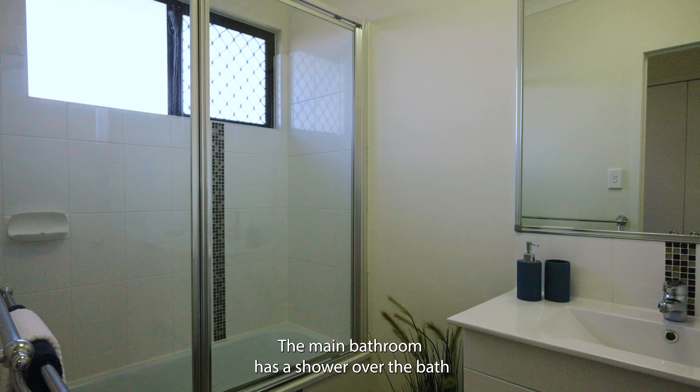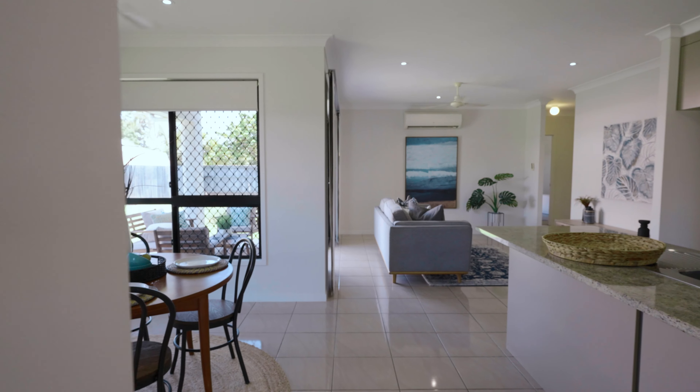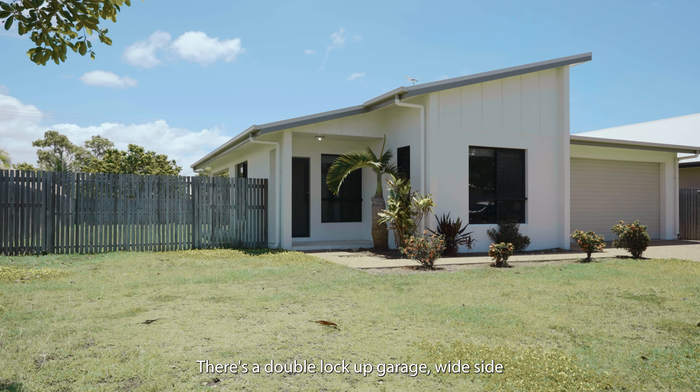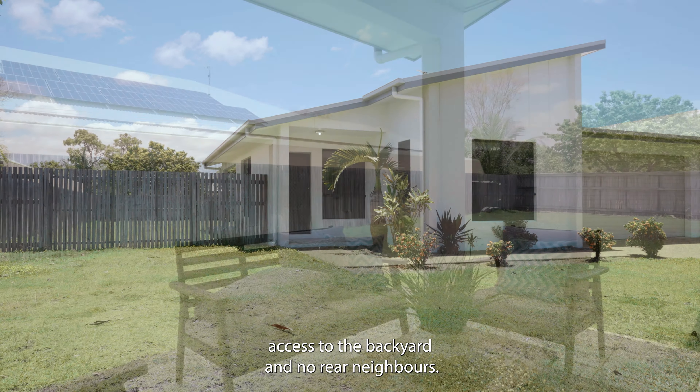The main bathroom has a shower over the bath. The home is air-conditioned with tile flooring in the main living areas, a double lock-up garage, wide side access to the backyard, and no rear neighbours.